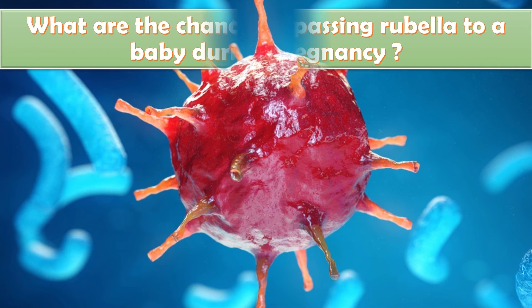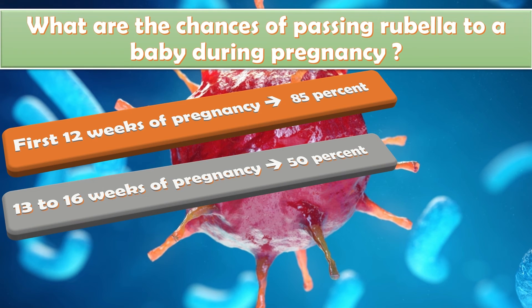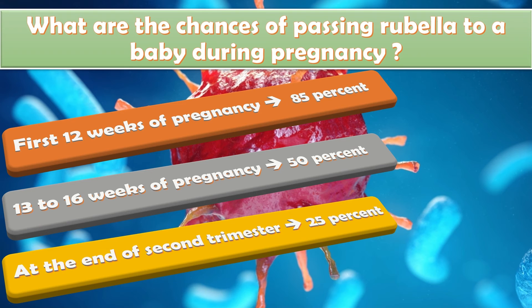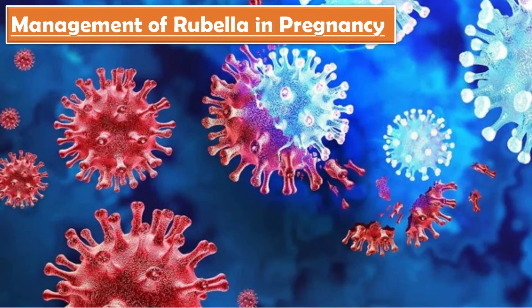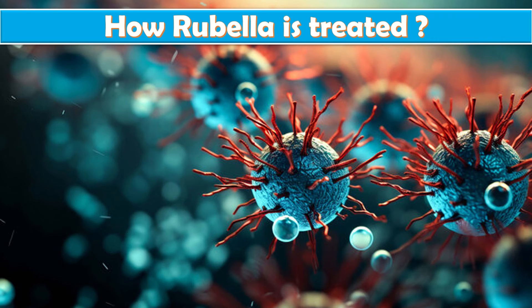The chances of passing rubella to a baby during pregnancy vary by timing: if a pregnant woman gets rubella in the first 12 weeks, her baby has about an 85% risk of infection; at 13 to 16 weeks, the risk is about 50%; at the end of the second trimester or later, the risk is about 25%. Management by gestational age: less than 12–16 weeks — consider termination of pregnancy; 16 to 20 weeks — confirm infection by amniocentesis; more than 20 weeks — conservative management only.